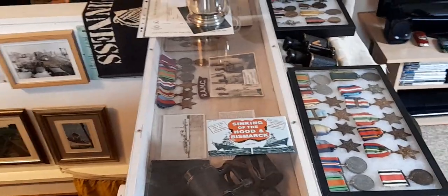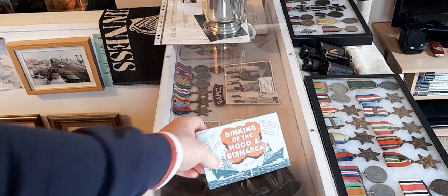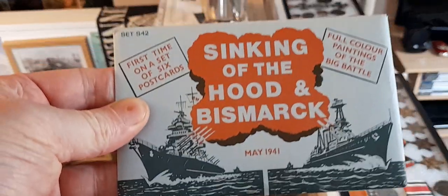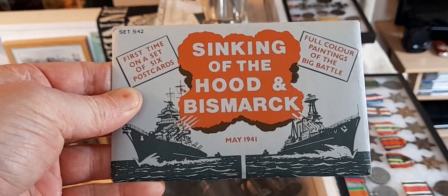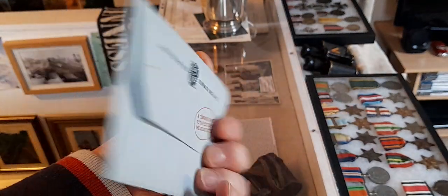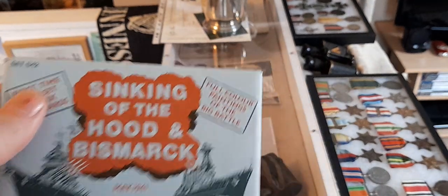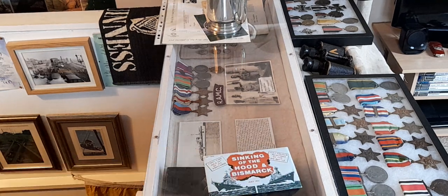What are we doing today? We shot a couple of videos. First up is this reproduction set of six postcards of the Sink, the Hood and Bismarck, sent to me by CJ. He sent me a couple of these and they're very nice artwork. I'll flick through them and I've brought some notes down for a few things to chit chat about.